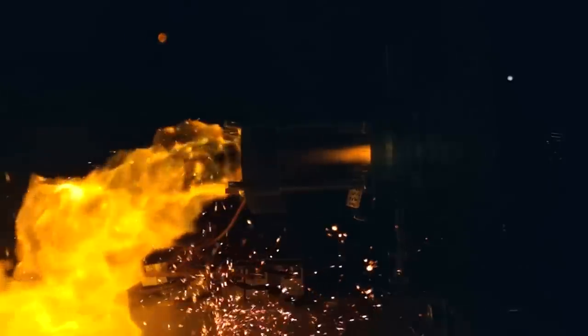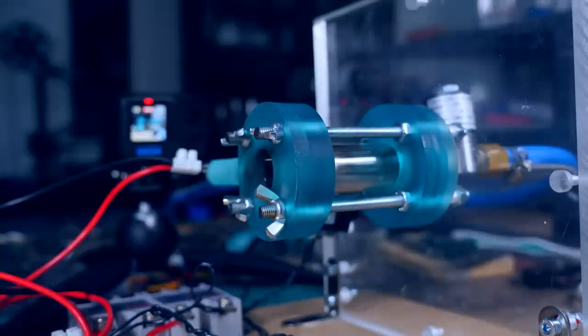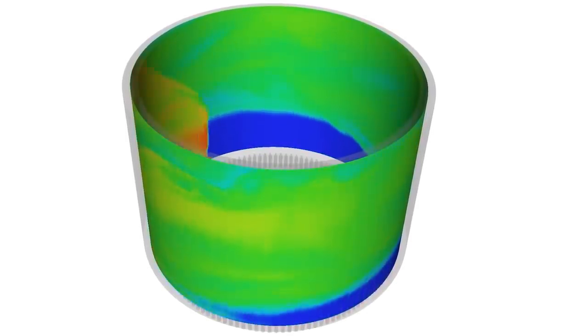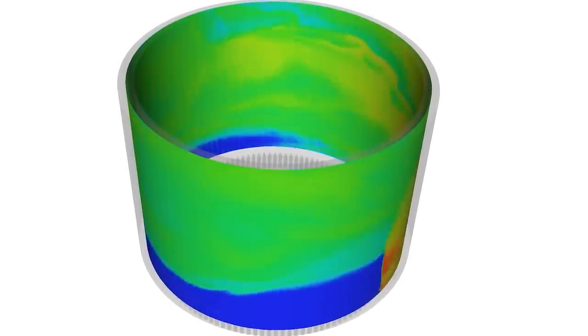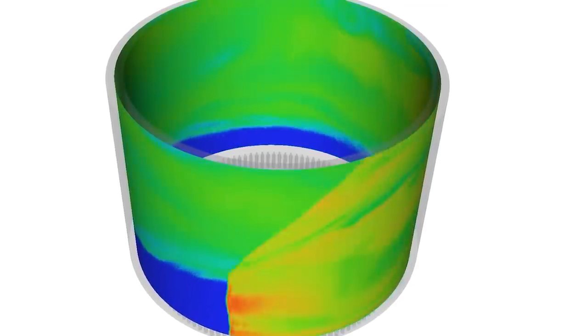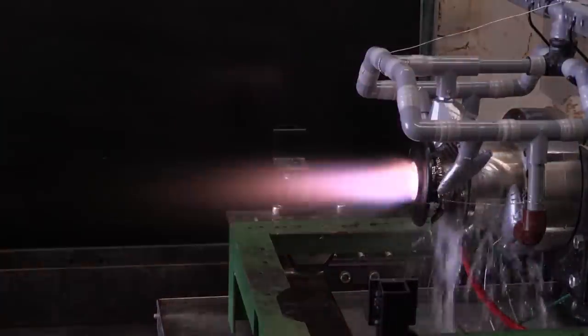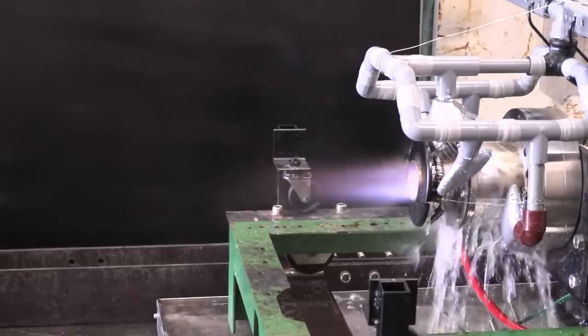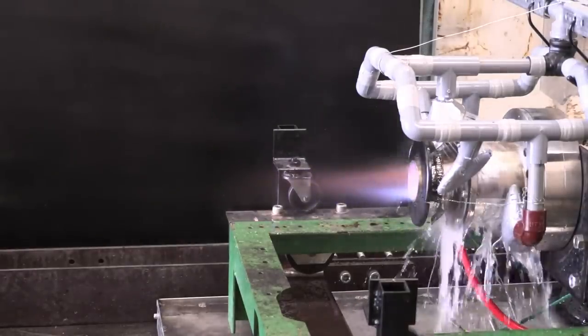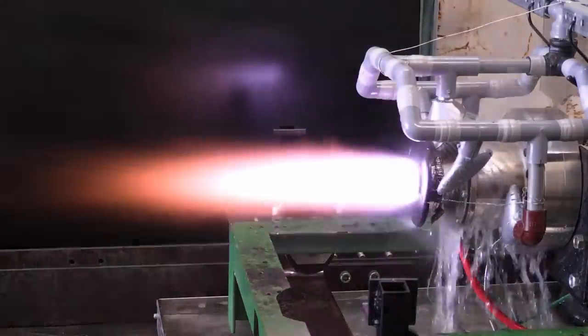Rather than having the detonation shock wave travel out of the back of the aircraft as propulsion, in rotating detonation engines the waves travel around a circular channel within the engine itself, basically recycling the same thrust over and over again. While extra fuel is added to recycle thrust, significantly less fuel is required to do so. In addition, this engine produces continuous thrust in contrast to the thrust impulses of the pulse detonation engine, resulting in better efficiency.